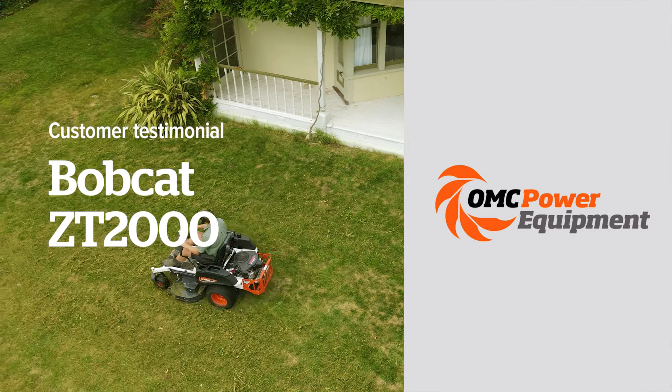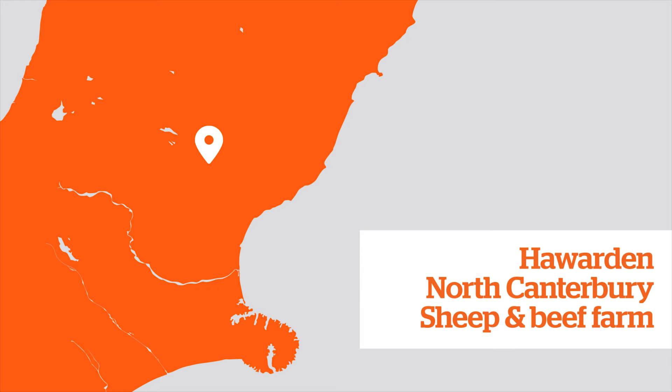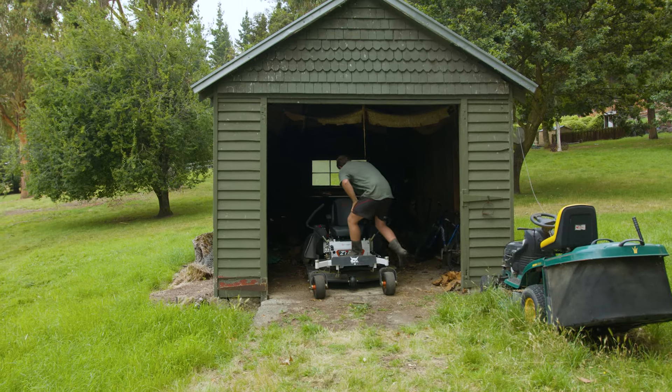The Bobcat lawnmower — we farm 5k just out of Hardin to the west. We farm sheep and beef and we own a ZT 2000 Bobcat lawnmower.